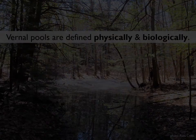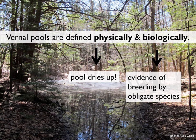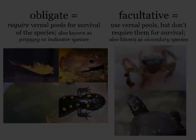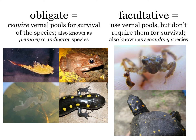So how do you know if you have a vernal pool? Vernal pools are defined both physically and biologically, and both sets of factors must be present. The physical qualification is that the pool dries up eventually — you might have to go back in late summer or fall to confirm this. The biological factor is evidence of breeding by what are known as obligate species: species dependent upon vernal pools for their survival. In our part of New Hampshire, there are four primary species: fairy shrimp, wood frogs, spotted salamanders, and Jefferson complex salamanders.